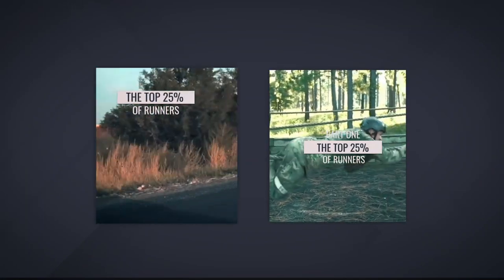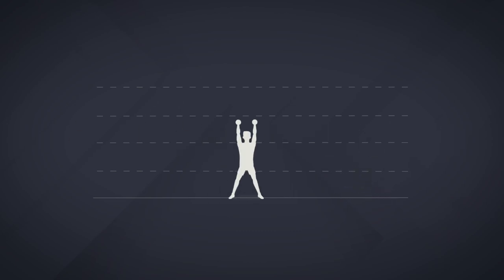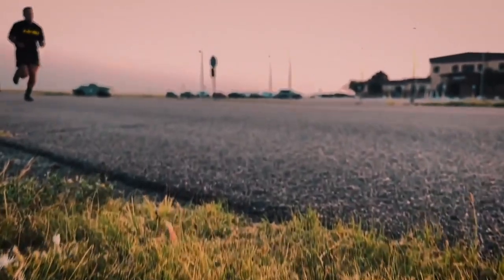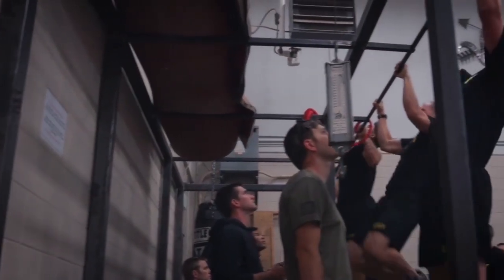If you thoroughly followed parts 1 and 2 of this series, you should be running sub-13 on your 2-mile and have a 1,000 pound powerlifting total. Now it's time to take your training to the next level and translate that general foundation of fitness to expressions of fitness that more closely align with the demands of selection, so that you will get selected.